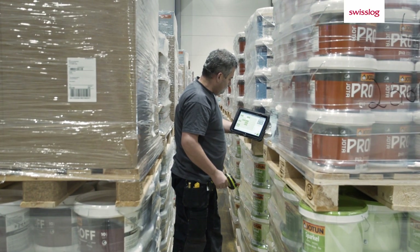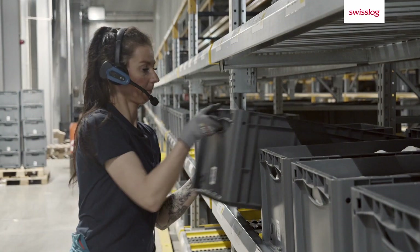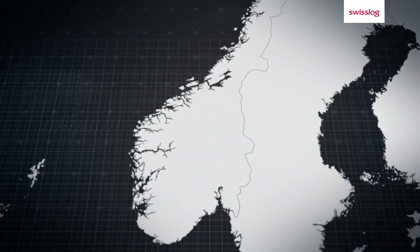In order to meet the growing demand, Malorama's Logistics and Distribution Unit decided to automate and expand their distribution center in Klefter, just outside of Oslo.